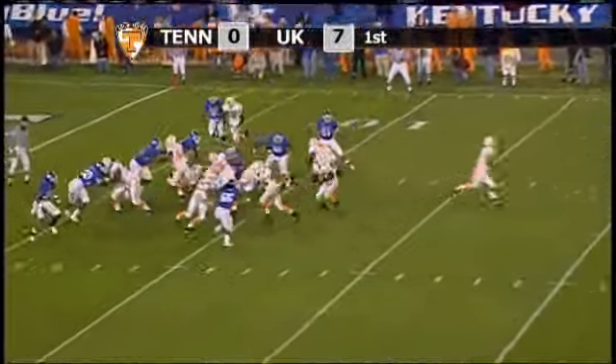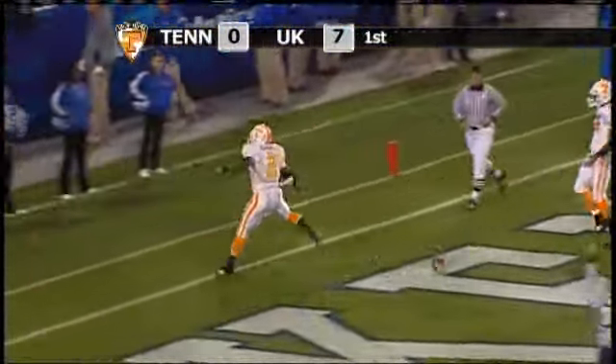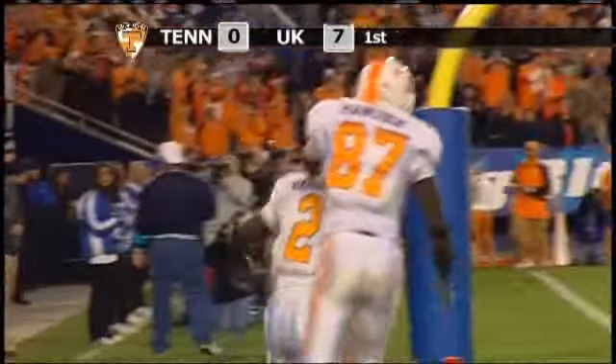Tennessee trailing 7-0, here's a handoff — Hardesty over left tackle to the 5, to the end zone, touchdown Tennessee! Montario Hardesty, untouched.